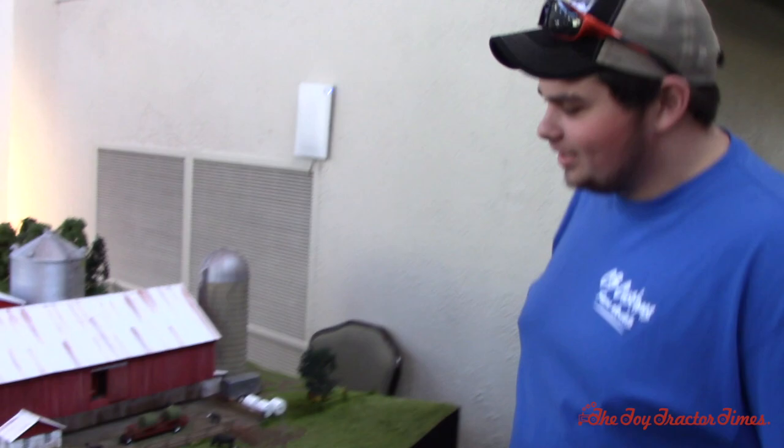Toy Tractor Times is here at the 2018 Lafayette Farm Toy Show with Christian Oyster from Alliance, Ohio. We've gotten to see a lot of displays from Christian over the years at the National Farm Toy Show and several here at Lafayette. You were the 2017 display contest winner, so what do you have for us this year?